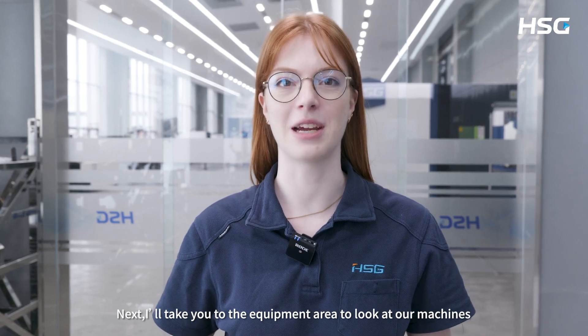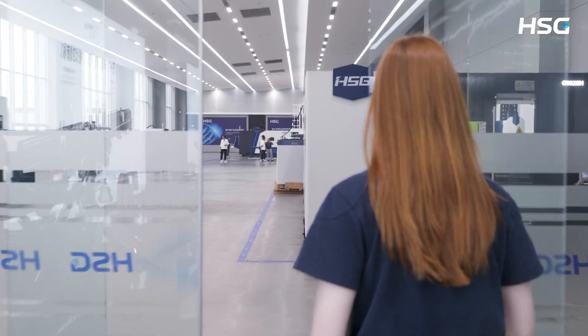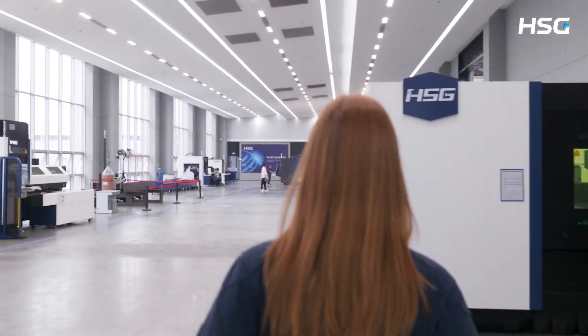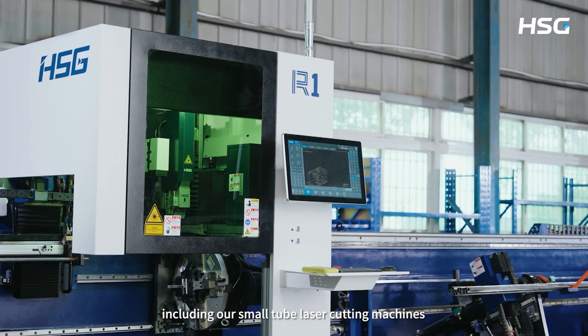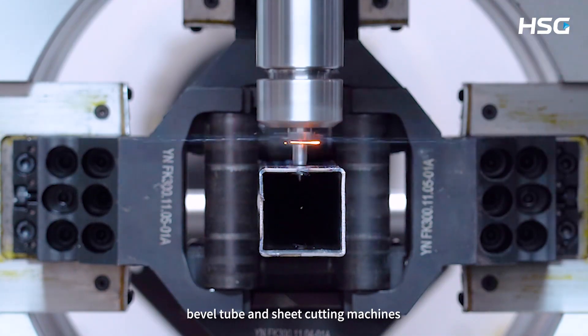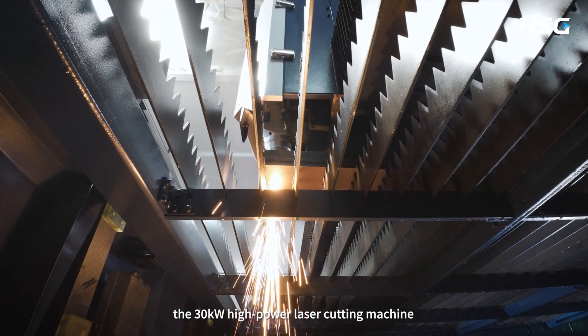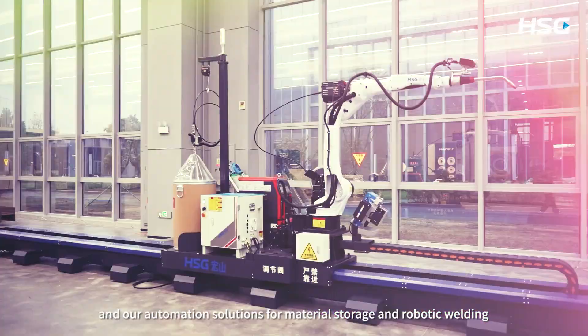Next, let me take you to our equipment area to have a look at our machines. Our showroom is quite spacious and we have nearly 10 machines exhibited on site, including our small tube laser cutting machines, bevel tube and sheet cutting machines, the 30 kilowatt high power laser cutting machine and our automation solution for material storage and robotic welding.